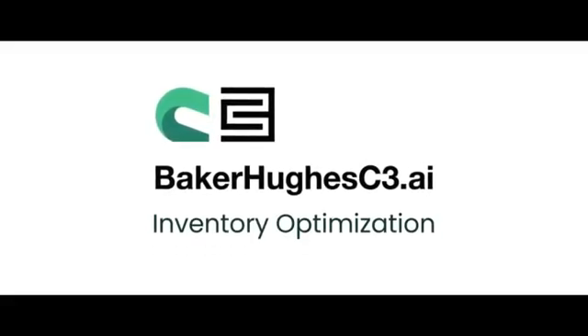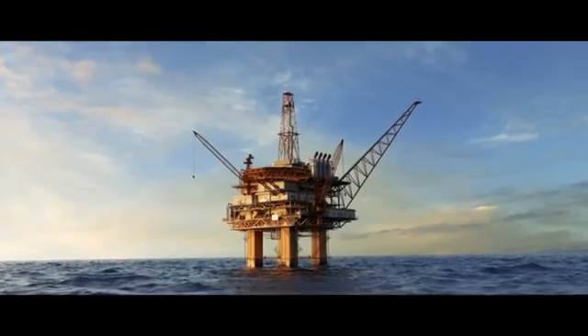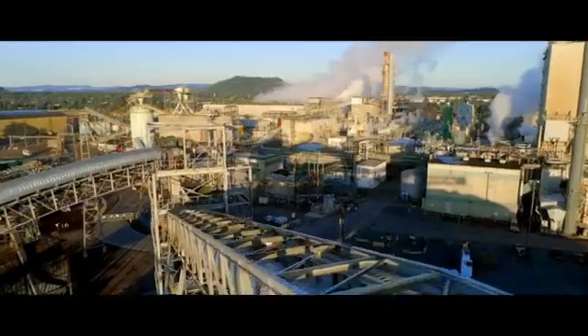Baker Hughes is an energy technology company that is taking energy forward. In the oil and gas industry, we support upstream, midstream, and downstream operations.